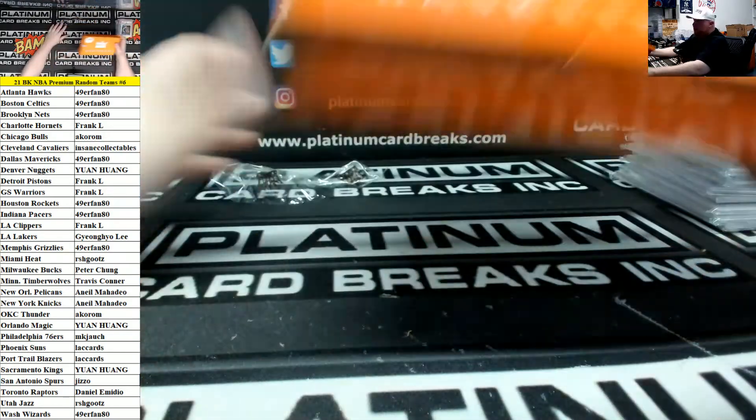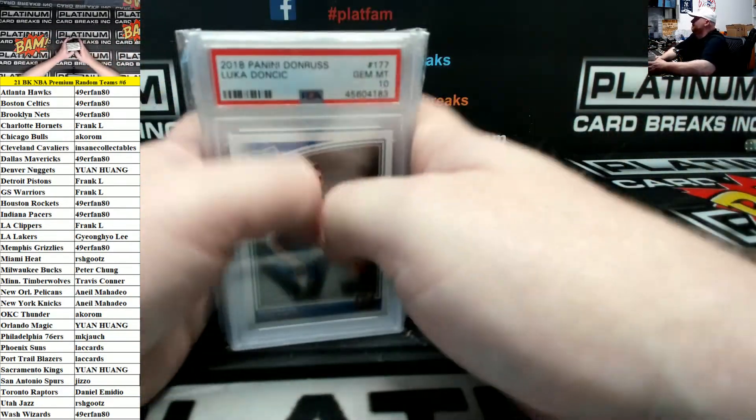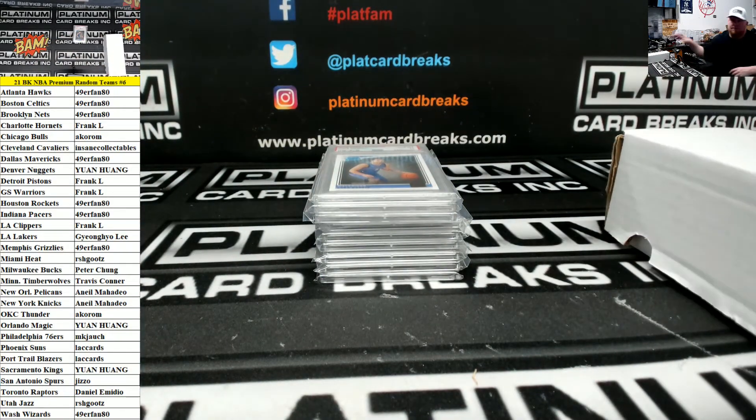That's going to do it for the break, King number 6. Thank you guys. 7 and 8 on the website — grab your spots.